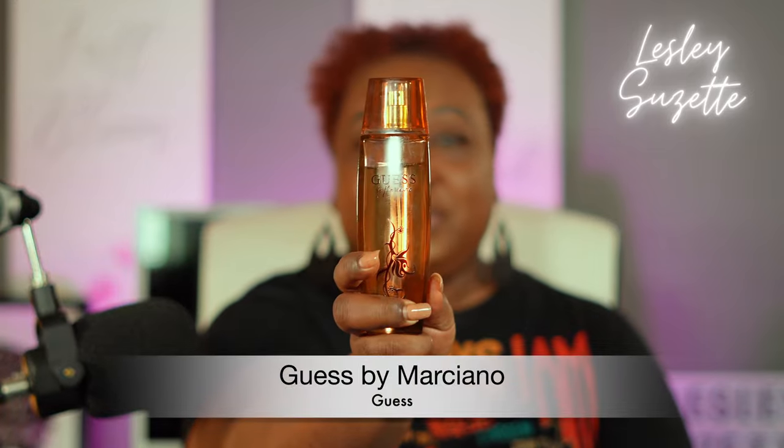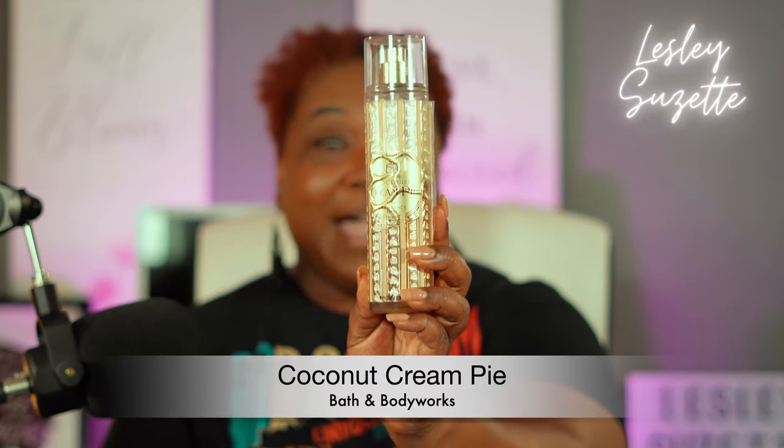Now this last combo, you all — this is going to give you the tropical vibe. Let's go ahead and get ready to go to the Caribbean, Jamaica, Bahamas. This is Ari — I love you, Charles. And this one is none other than Guest by Marciano, along with Coconut Cream Pie by Bath and Body Works.